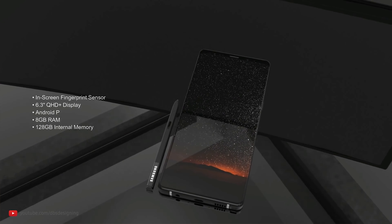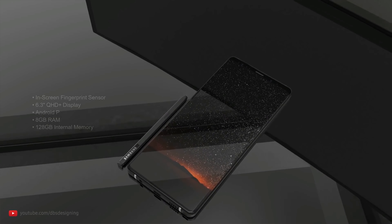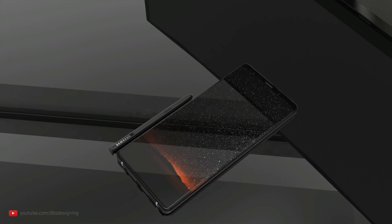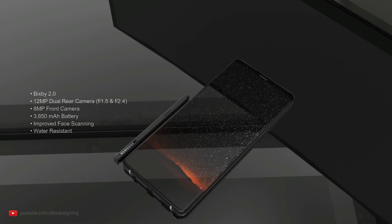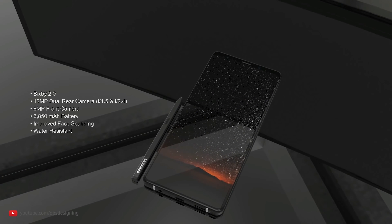The update to the Galaxy Note 9 is not going to be significant — it's just going to be a lot of small improvements, possibly new technology for the fingerprint scanner, bringing it up to the next level and solving some of those complaints we had with the Galaxy Note 8, which I found was already a great device. Of course, you can expect the latest hardware: the Snapdragon 845 if you're in North America, the Exynos 9810 if you're everywhere else, and of course 6GB of RAM.